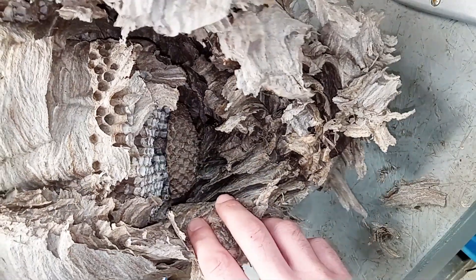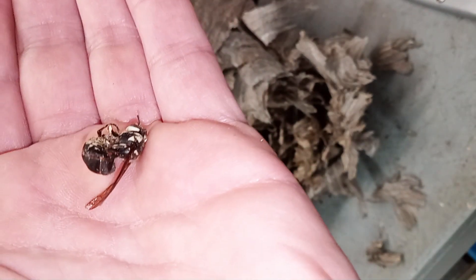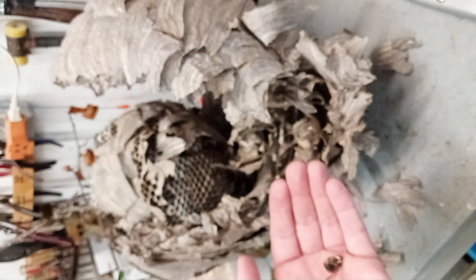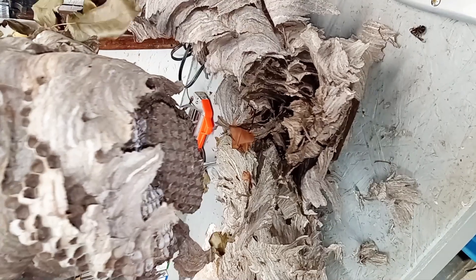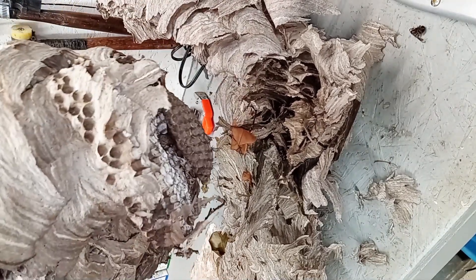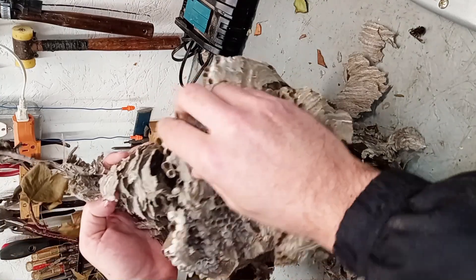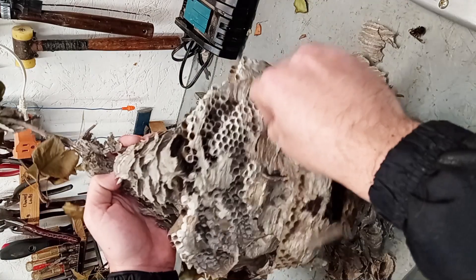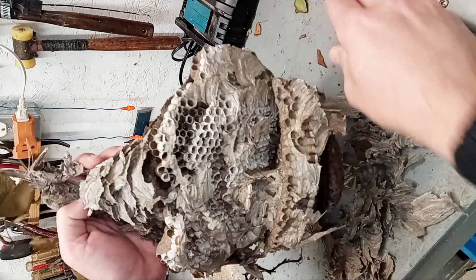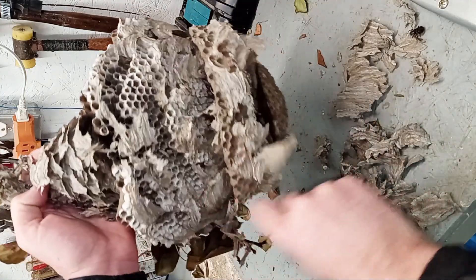Why is that hanging there? That's so weird. Just all kinds of chambers. The outside of these are kind of waterproof too.